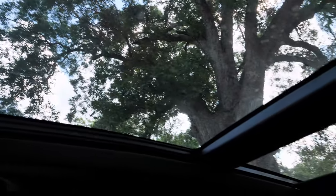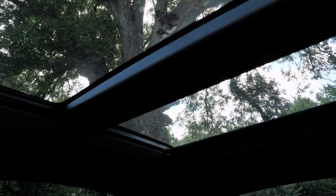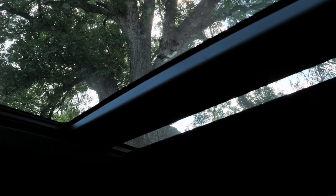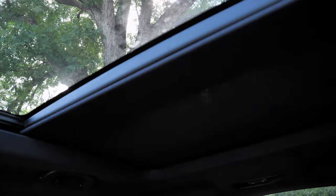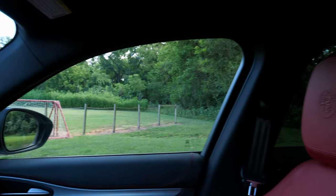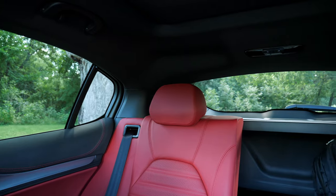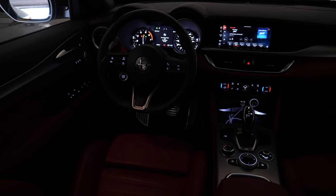Alfa gives you an automatic dimming mirror with garage controls on the rearview mirror. We have the optional dual-pane sunroof — the front part opens and the rear stays closed. There's a sliding cover that's transparent, though a little light still filters through when it's really hot. Visibility-wise, there's a dark headliner and because of the body style, you get a pretty large blind spot in the rear and a really small back window.